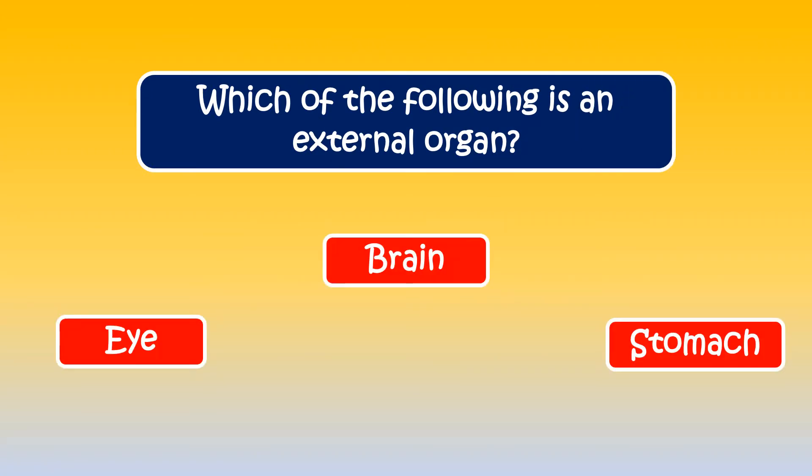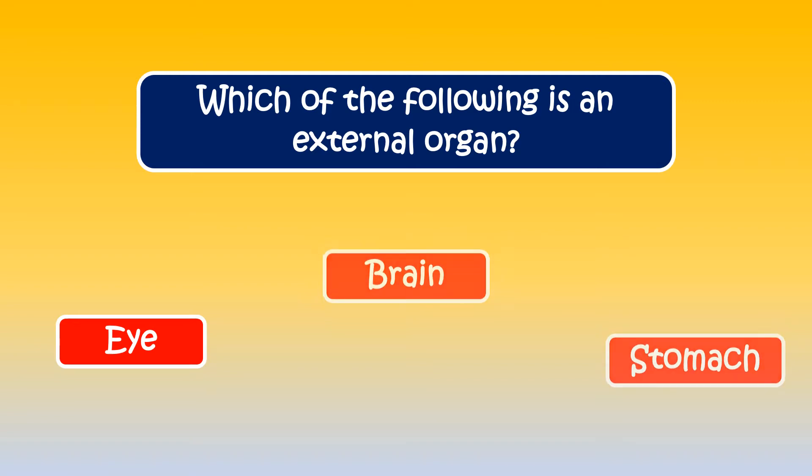The next question is, which of the following is an external organ? The correct answer is eye.